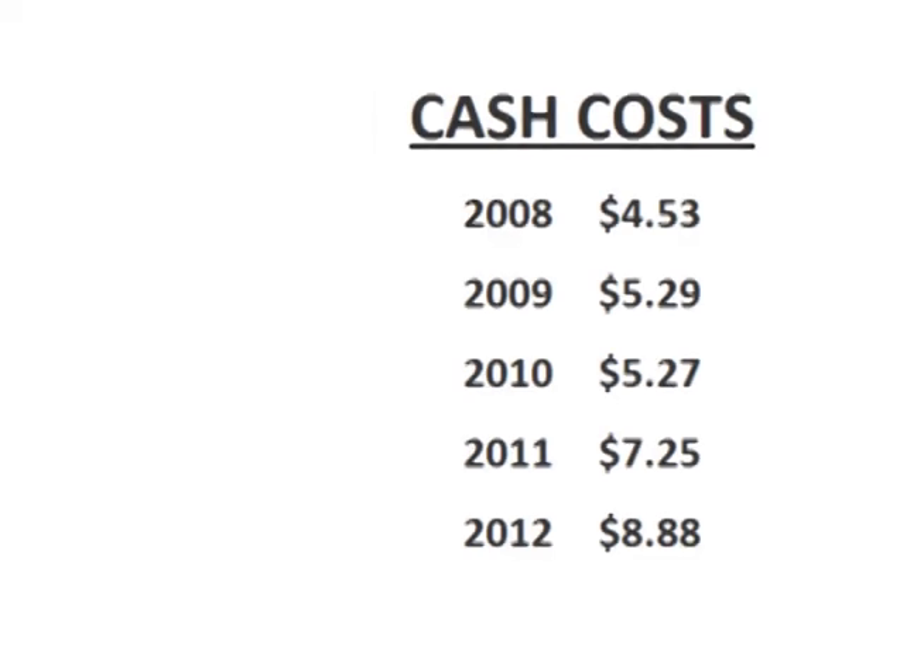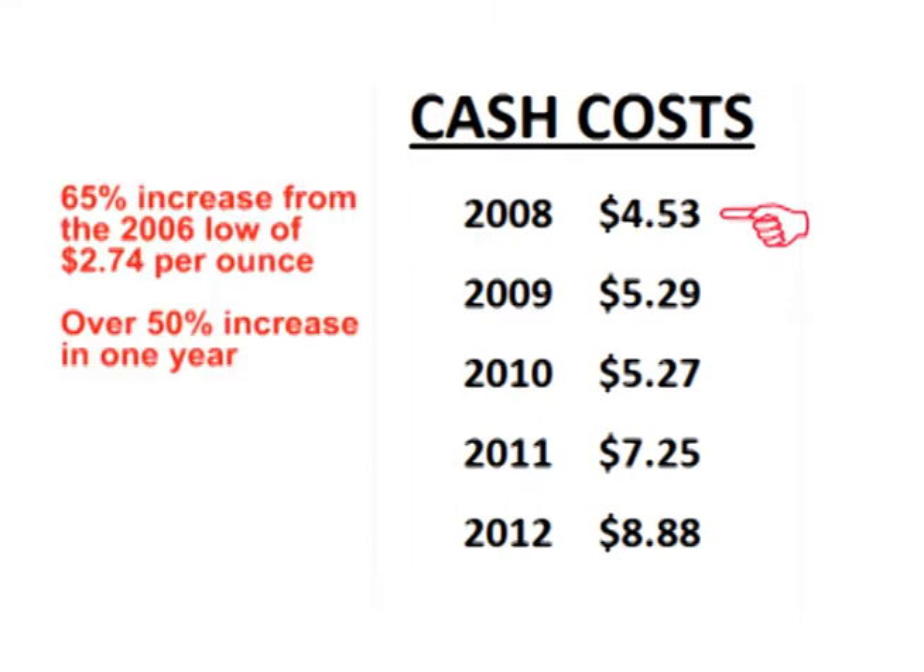However, we had a fundamental change as costs reversed course and began to increase. In 2008, cash costs spiked to $4.53 per ounce, which was a 65% increase from the lows of 2006 and more than a 50% increase in just one year. That's huge.